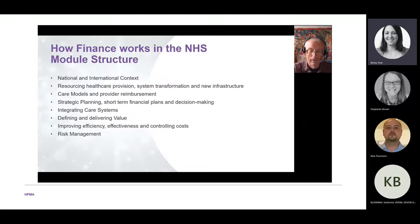We look at the national and international context: what pressures does the NHS face, how does it respond, and what are other countries doing? We examine how to resource healthcare provision — how to pay for mainstream services, how to pay for change, how to build new hospitals, and how to structure care provision and reimburse providers. We also look at how to plan short-term and long-term within integrated care systems.